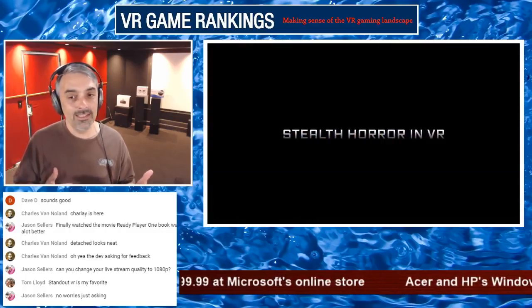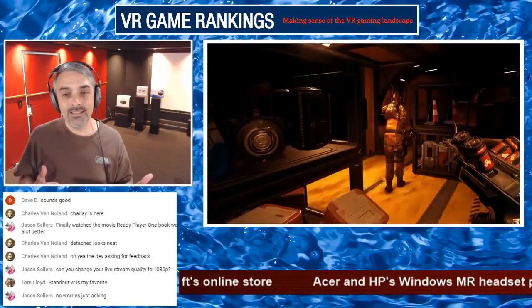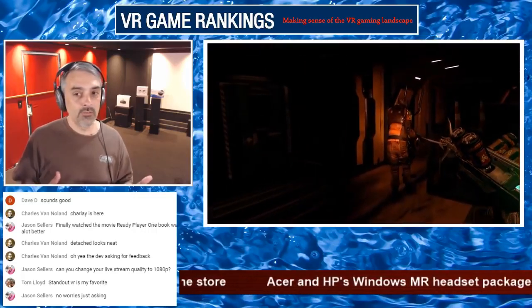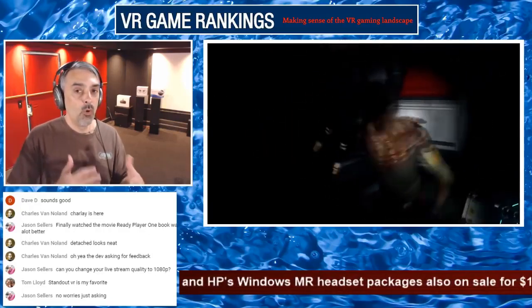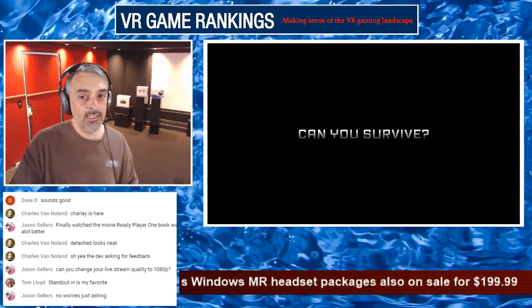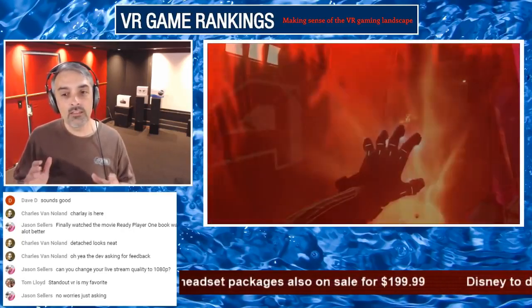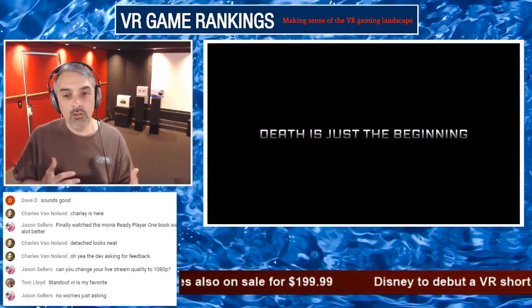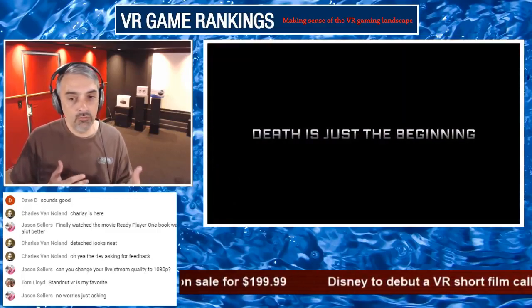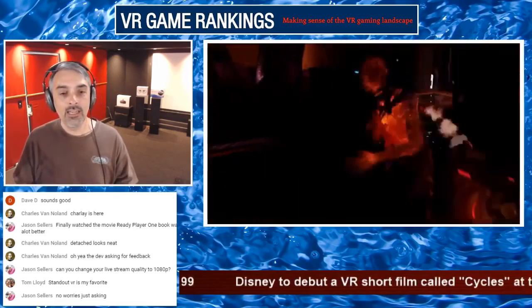The sound design is the star of the show for me. It will get you on edge and get your blood flowing. This is not for the weak of heart, and that can be dangerous for some companies because I think about 20% of the VR audience just says no — they don't want to deal with horror or worry about something scary coming around the corner.